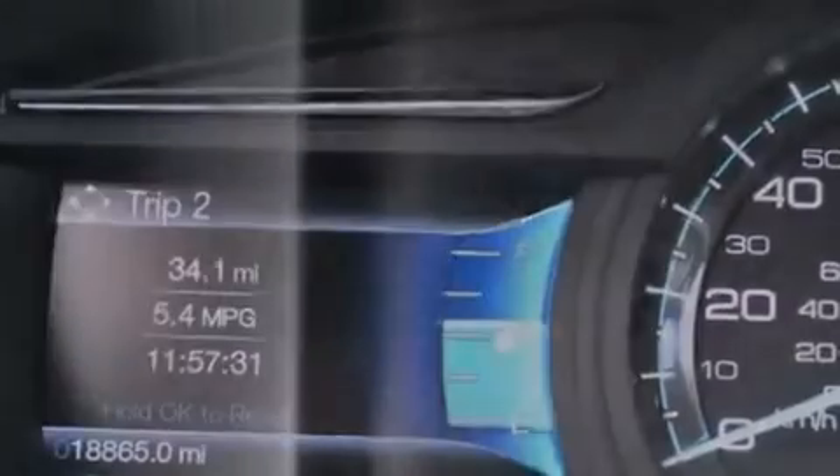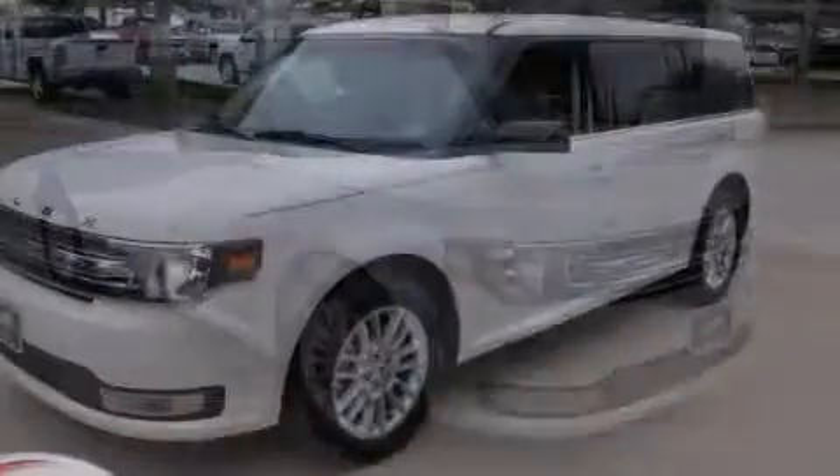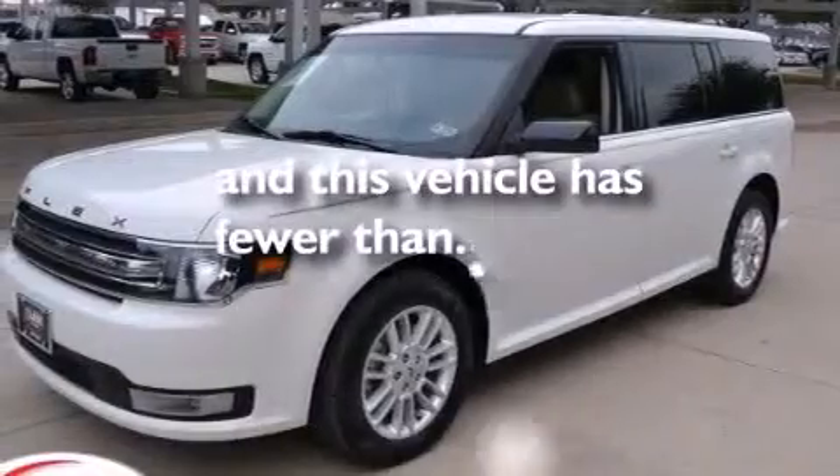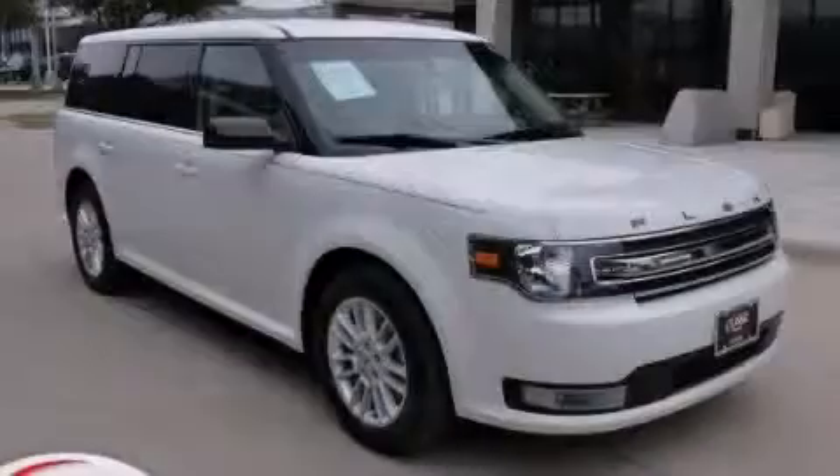A passenger side airbag, rear seat child-proof door locks, dual power seats, and this vehicle has less than 19,000 miles. Stop by today and test drive this vehicle for yourself.